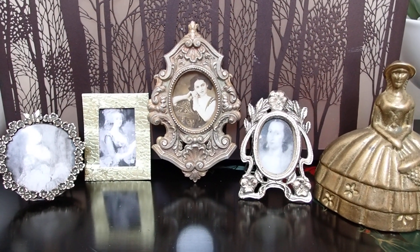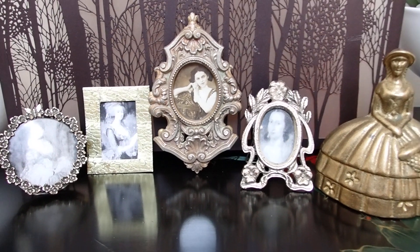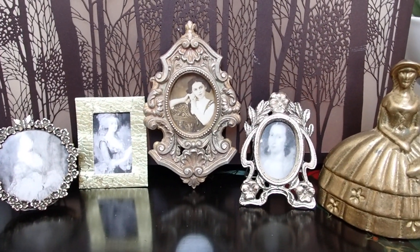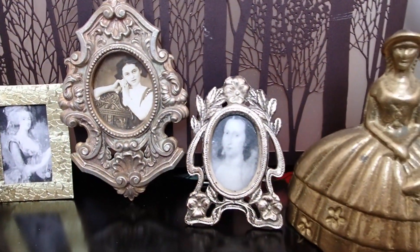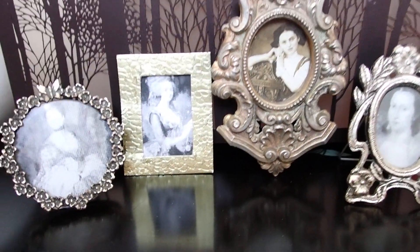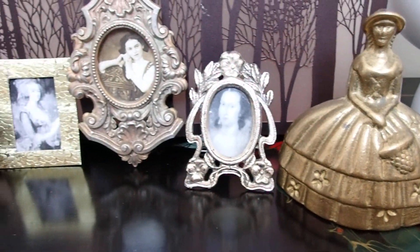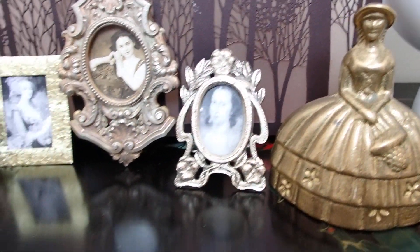Hello YouTube viewers, thank you so much for tuning in. Today I would like to share with you some flea market items. These are items that I've already had in my collection for a while — not like I bought them yesterday or last week. You've probably seen them in my earlier miniature creations, but I brought them out so that you can take a great look at them up close. I wanted to tell you a little bit about them.